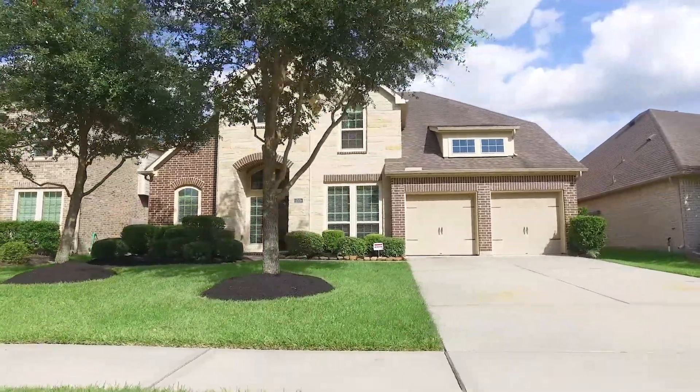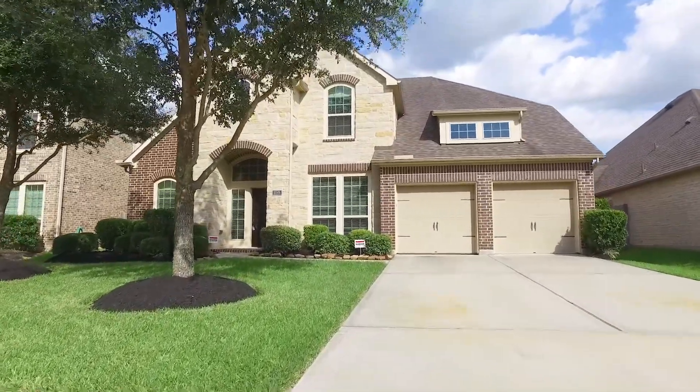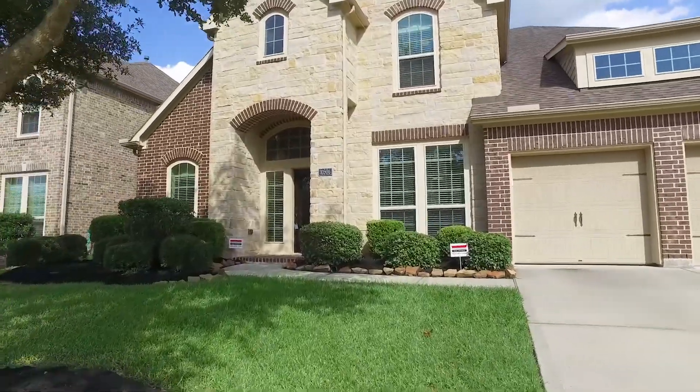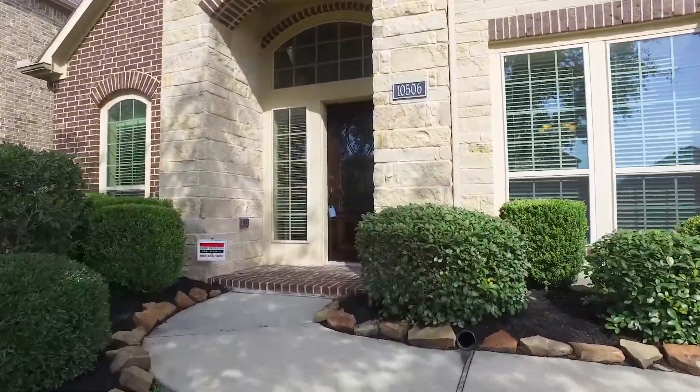Welcome to the virtual tour of your next home in Cypress, Texas. Now for sale with a three-car attached garage, built in 2011. Five bedrooms, four bathrooms. It stands two-story tall with a combination of stone and brick and beautiful landscaping.